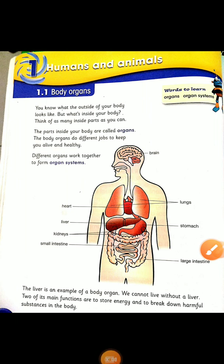Good morning children. Today we will learn about body organs. You know what the outside of your body looks like, but what's inside your body? Think of as many inside parts as you can. The parts inside your body are called organs. And what are these organs for? The body organs do different jobs to keep you alive and healthy.